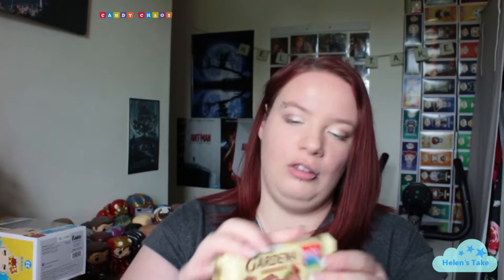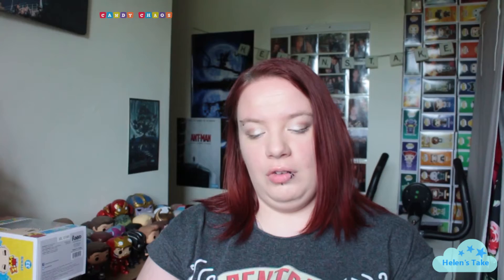I also have a Gardenia — I don't know how you say it, I presume the first one — a hazelnut wafer, which I've not tried before. I kind of assumed that because I've had so many of these boxes now I would have tried everything in their stock repertoire, but it turns out there are some other things. We've also got some old-fashioned shortbread cookies.